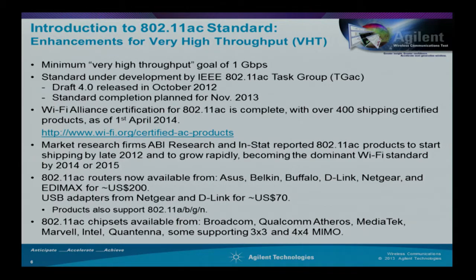Chipset manufacturers—Broadcom, Qualcomm (formerly Atheros), MediaTek, Marvell, Intel, and Quantenna—are all shipping product already, some supporting 3×3 and 4×4 MIMO configurations.